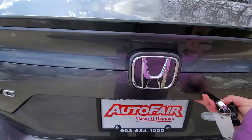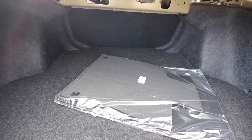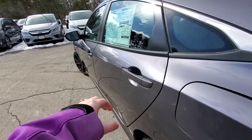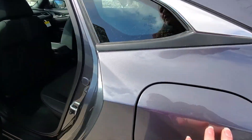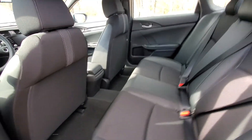Pop the trunk open — there's plenty of space back in here. The backseat does fold down a 60-40 split. Capless gas tank here. Nice leather trim seats. Plenty of space back there.